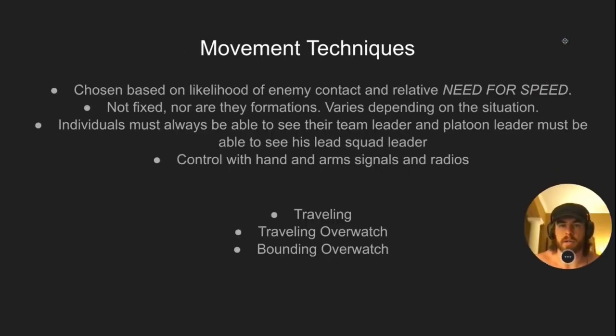Movement techniques are chosen based on the likelihood of enemy contact and the relative need for speed. In Ranger School this can be a grading criterion — especially in mountains and Florida, it's rare that students do it right. These aren't fixed formations; they are ways you use your formations within a given situation. The key thing is individuals must always be able to see their team leader, and the platoon leader must have eyes on his lead squad leader. Control is via hand-and-arm signals and radios. You've got traveling, traveling overwatch, and bounding overwatch.